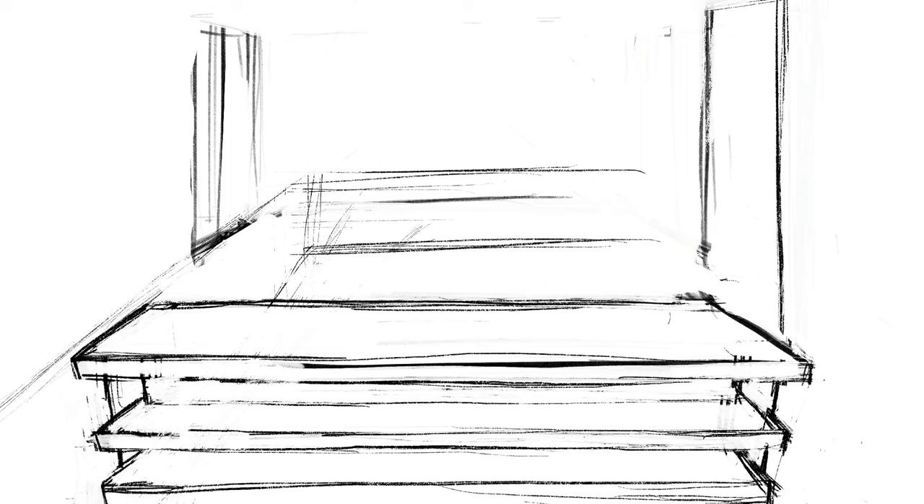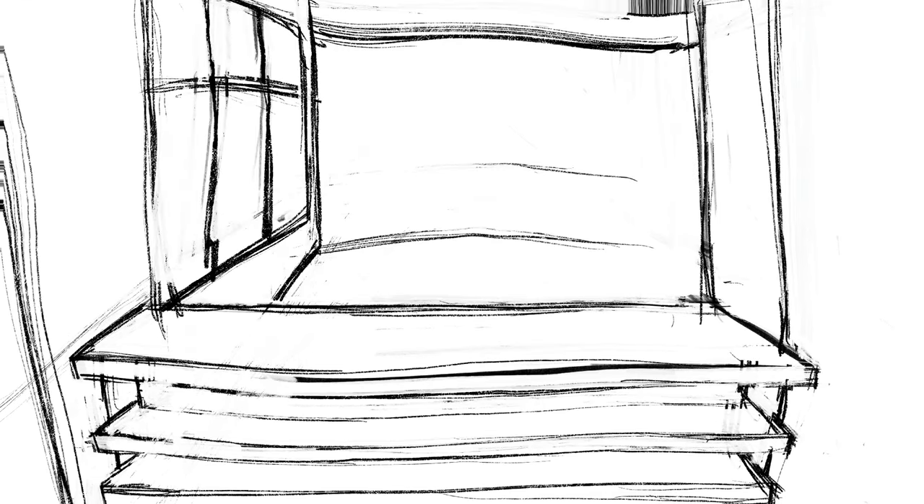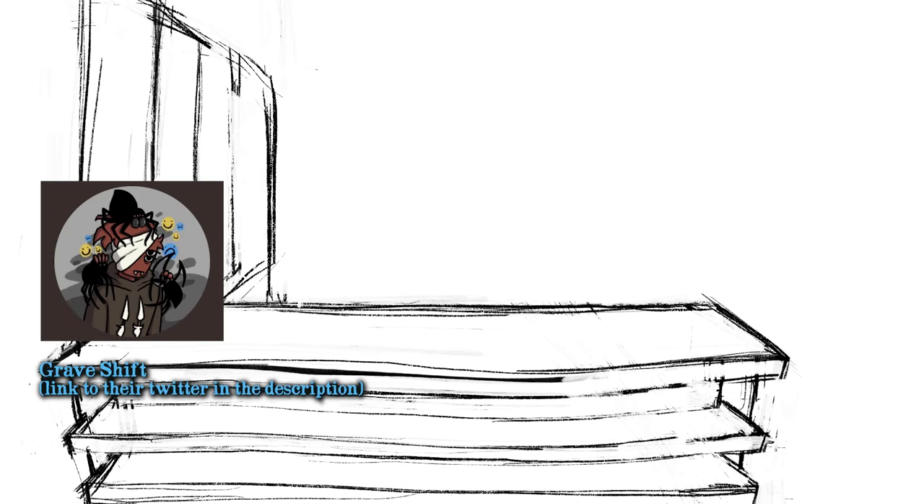Just like in the last video, I wanted to mention that this commission is for one of my best friends. If you're interested in fan art or character art, make sure to check them out.